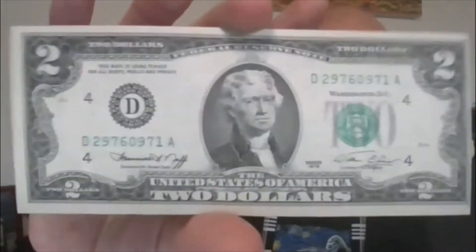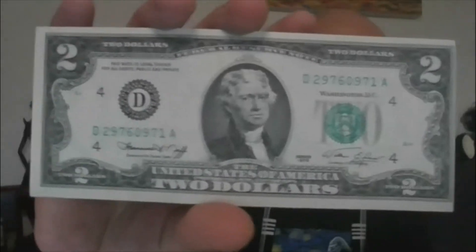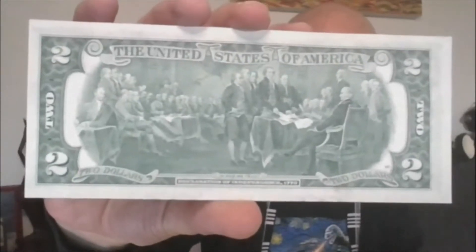Lot 3, crisp uncirculated Series of 1976 off-center cut. So you can see it's not quite framed properly on the front; the back is a little bit better. Alright, that's Lot 3.